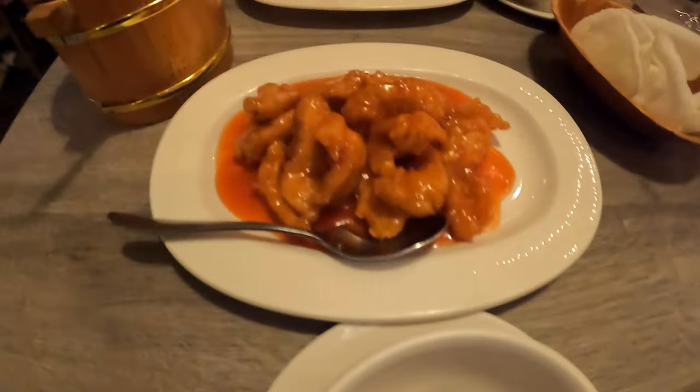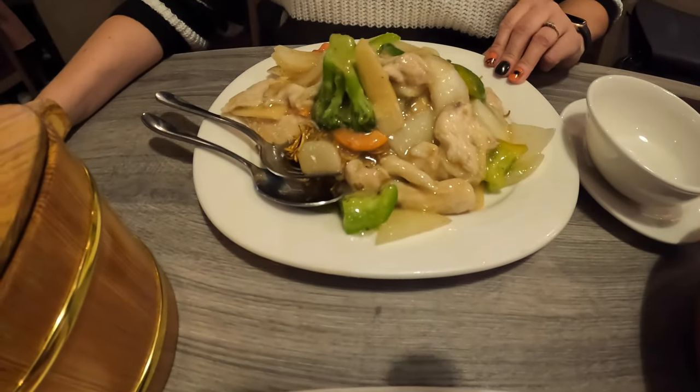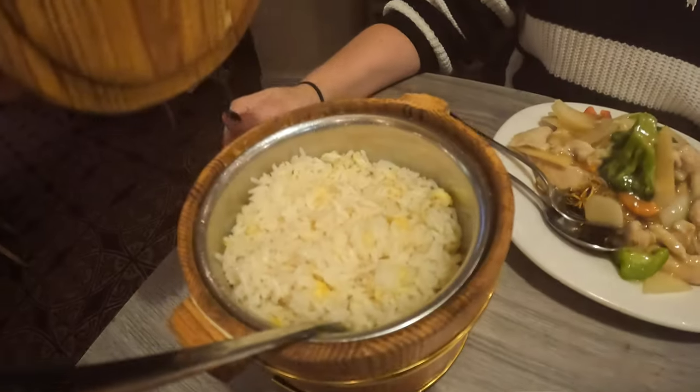Main course: sweet and sour chicken, chicken chow mein, and rice. Yum!